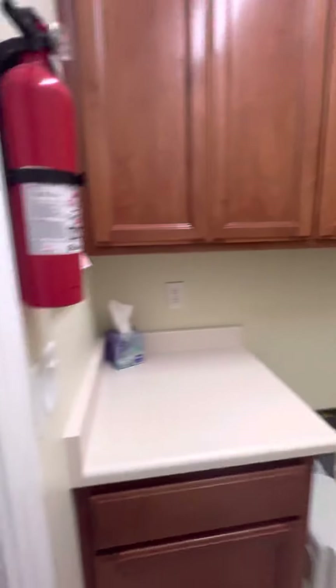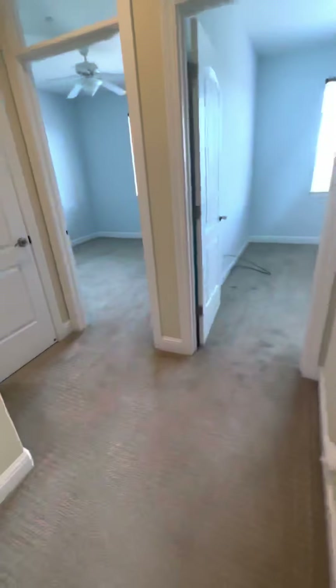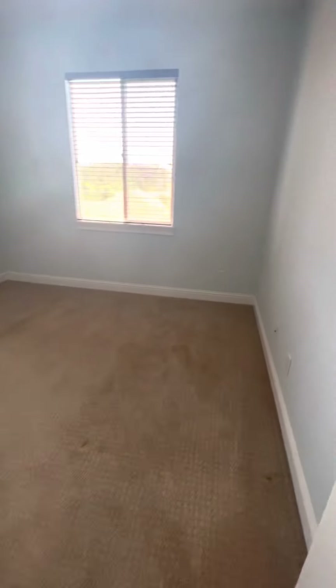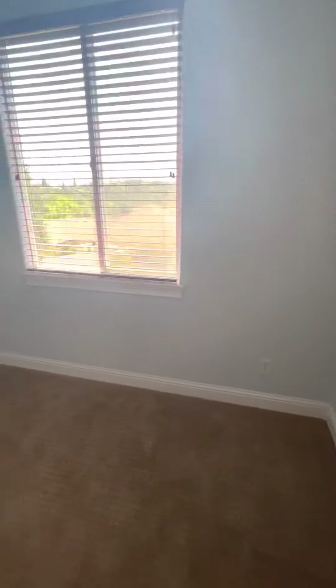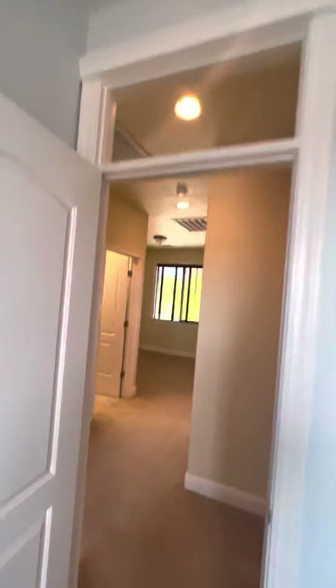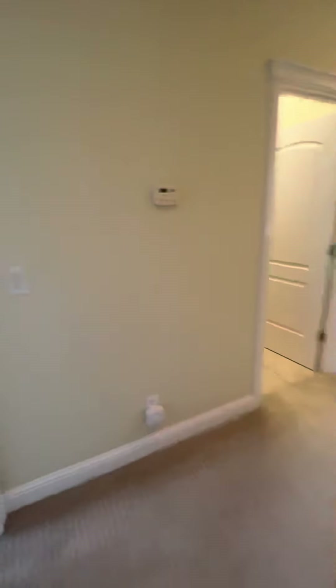Upstairs guest bathroom. Laundry room is upstairs. Got that cool little window kind of up top — that's pretty cool.